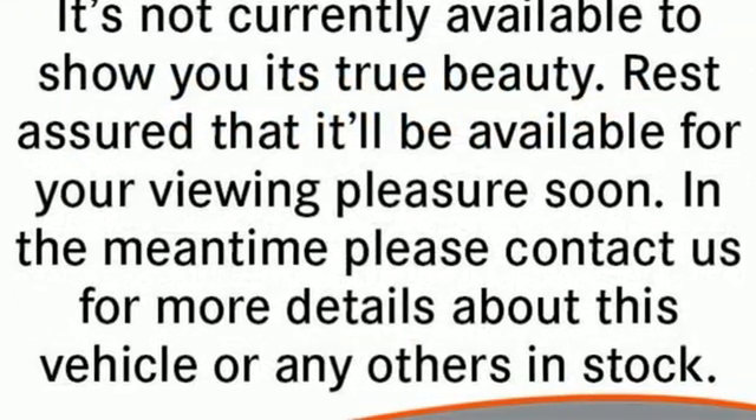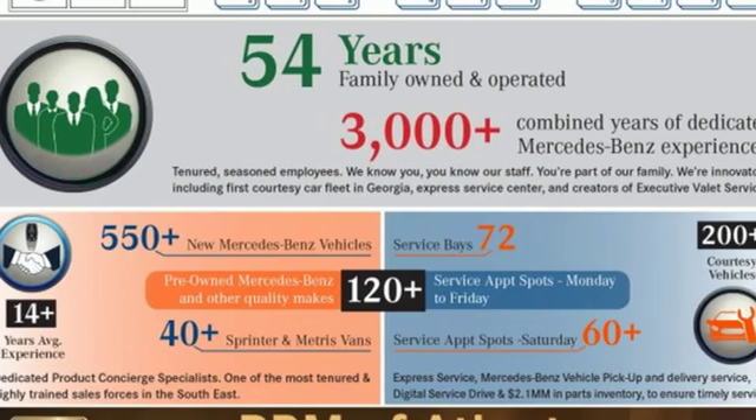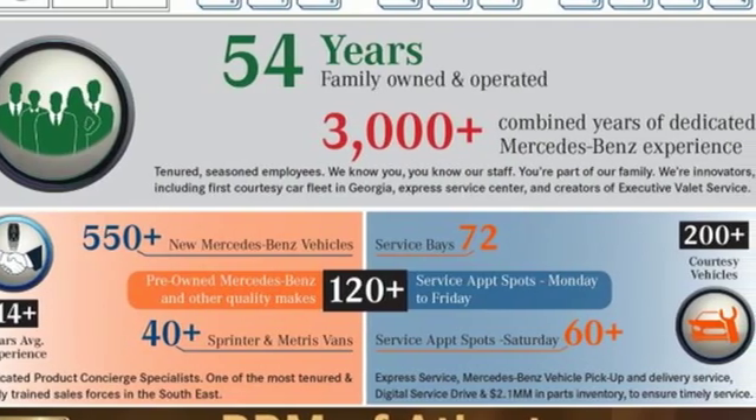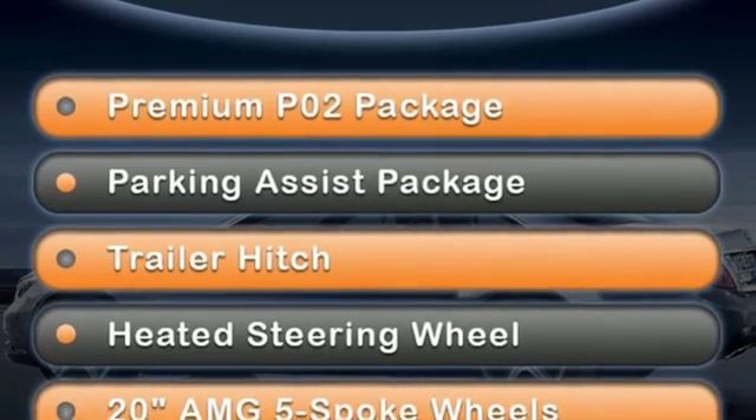Cars Direct proclaims the GLE's beautifully crafted interior leaves you wanting for nothing. Mercedes-Benz keeps setting the standard and driving forward. Stop in for a test drive and make it yours today.